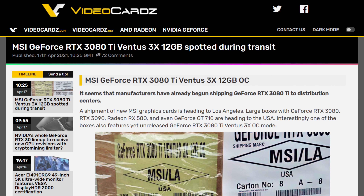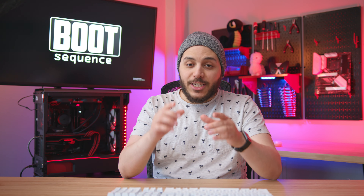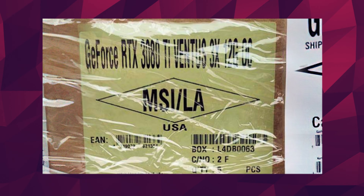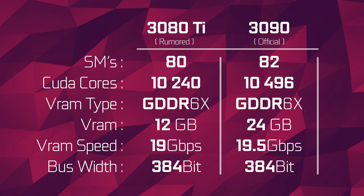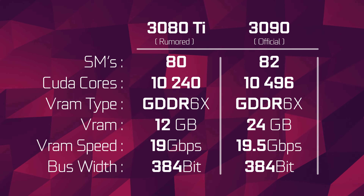Now calm down, we don't have all the hard specs just yet, but what we have is a shipment from MSI apparently directed to distribution centers. On that shipment, we can see a label that says GeForce RTX 3080 Ti Ventus 3X. It's real, and it's getting shipped to the US. Not only that, but this shipping crate also confirms that the RTX 3080 Ti will come with 12 gigabytes of memory, not the previously rumored 16 or 20. To recap the rest of the rumored specs, the RTX 3080 Ti would feature 80 SMs for a total of 10,240 CUDA cores — that's only two fewer SMs compared to the RTX 3090. It would have 12 gigabytes of G6X memory with speeds of 19 gigabits per second on a 384-bit bus.